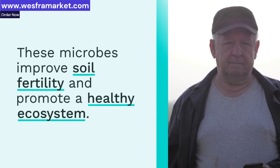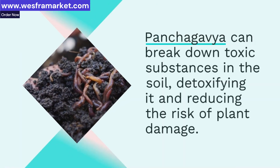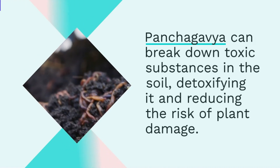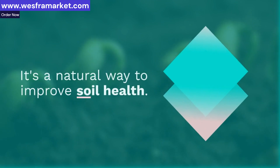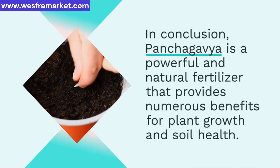In conclusion, Panchagavya is a powerful and natural fertilizer that provides numerous benefits for plant growth and soil health. Whether you're a farmer, gardener, or simply want to grow healthier plants, Panchagavya is an excellent choice.